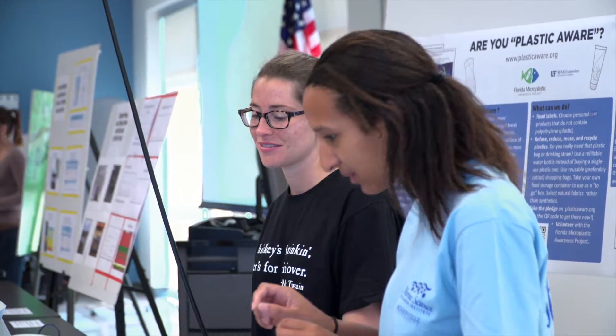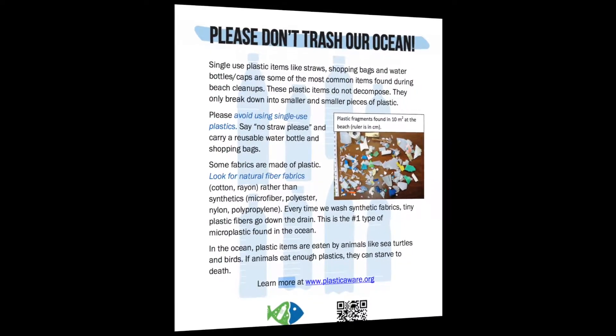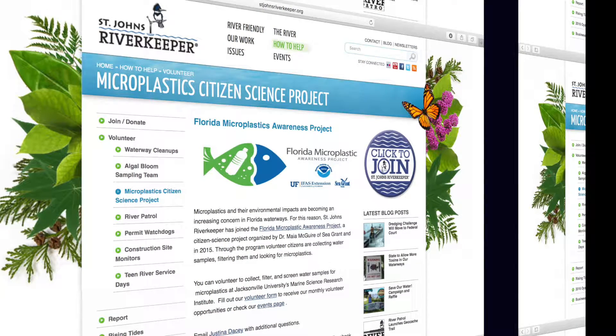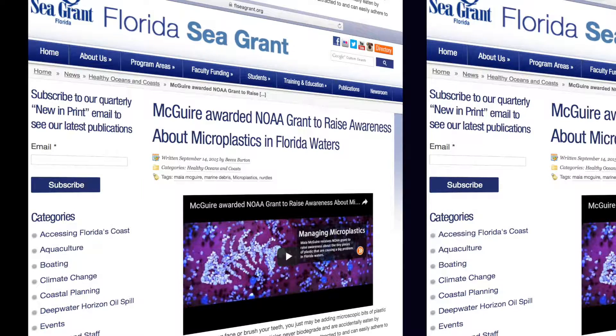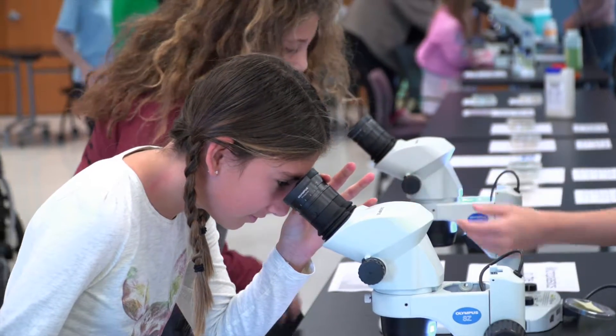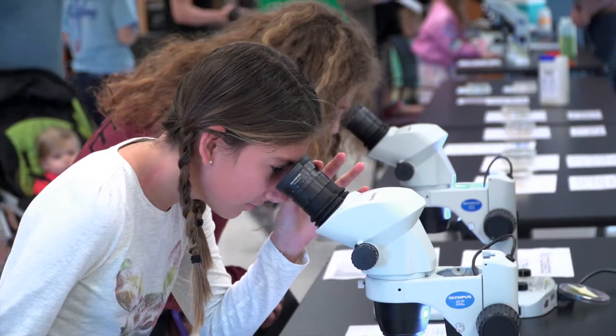However, there is still a lot of work to be done to decrease microplastics from entering our waterways. Fortunately, advocacy groups and scientists are hard at work making a difference, but it will take all of us to truly reduce this microscopic threat to our aquatic ecosystems.